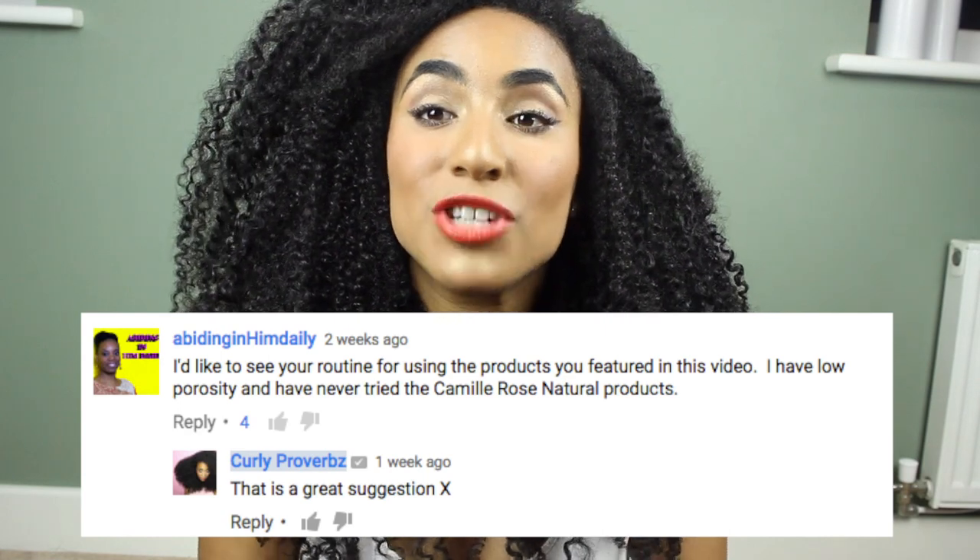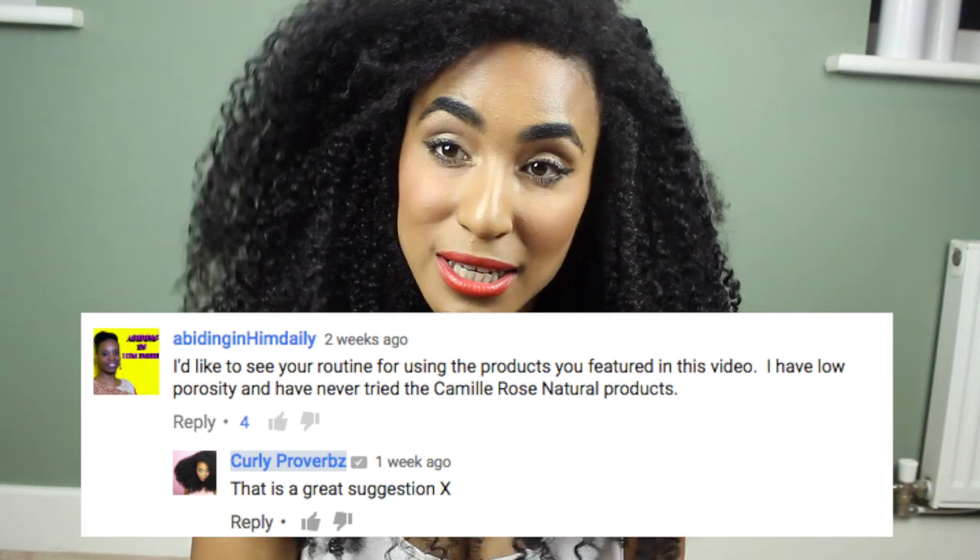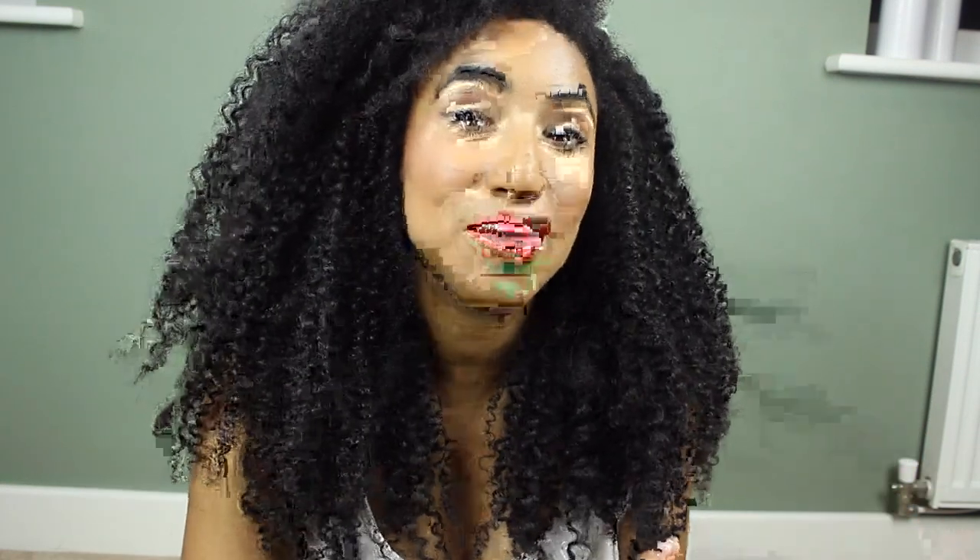Hey guys, it's Curly Proverbs, welcome back to my channel. Today I'm going to be talking you through my curly hair routine. The aim is to get my hair as defined as I possibly can while maintaining volume at the same time. Thank you to Abiding in Him Daily who suggested I show how I use the products from my porosity video. I'm going to take you through clarifying, cleansing, deep conditioning, and then styling.